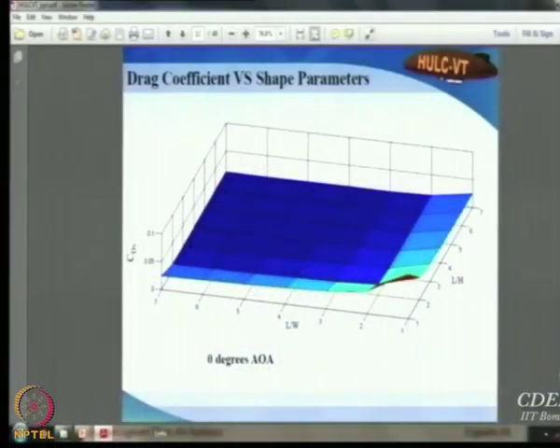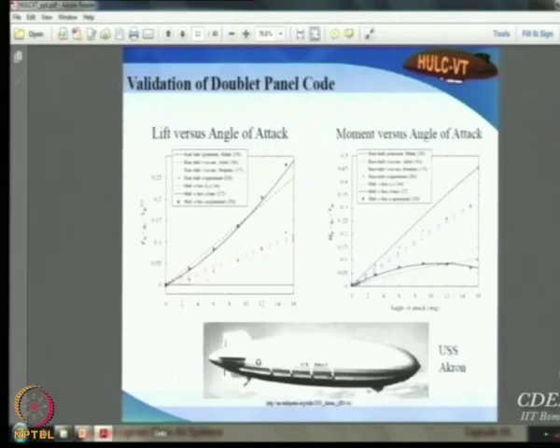They defined a simple oblate spheroid shape with length, width, and height, then did a parametric study on the volumetric drag coefficient CdV with respect to the L/W and L/H ratios. They found that as long as L/W stays within 3 and L/H within about 4 or 5, drag does not increase rapidly. They also located a panel code for axisymmetric bodies of revolution from literature and validated it, with the red and blue dots representing their computed values against published data.